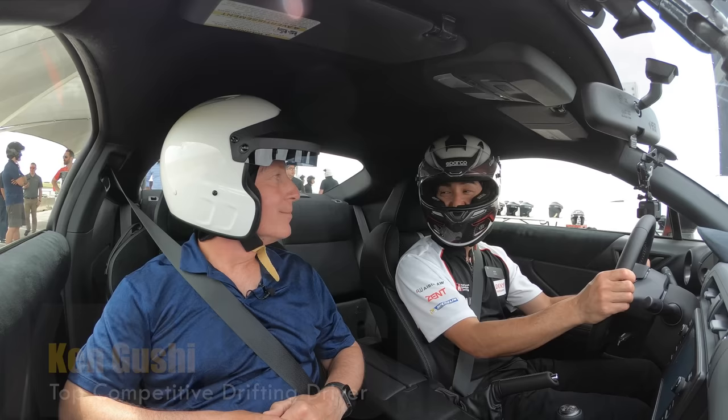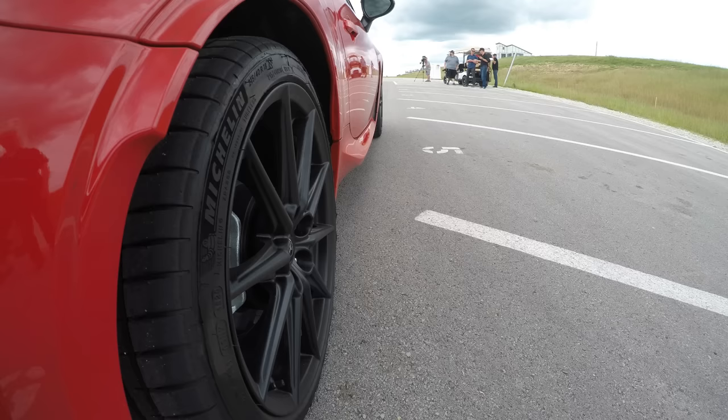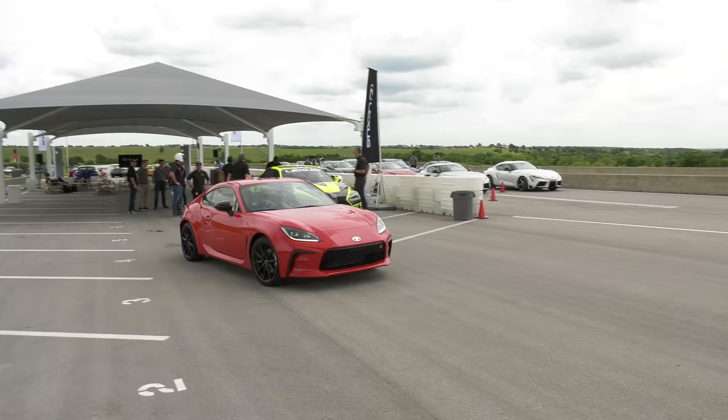This is the only one here? Correct, this is the only one we're driving today. It's a 2022 GR86 — basically the newest GR branded vehicle in our Gazoo Racing lineup, and I couldn't be more excited to show you guys. I'm just going to shut up, kill the music so you can hear, and let Ken do his thing.